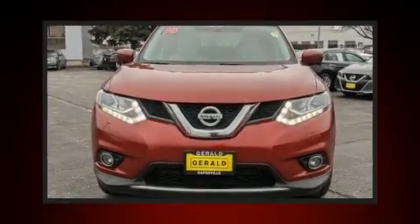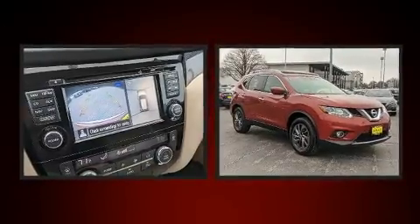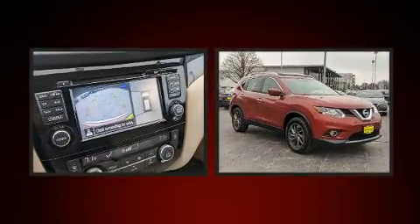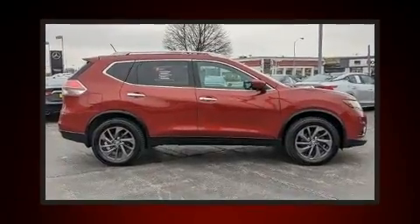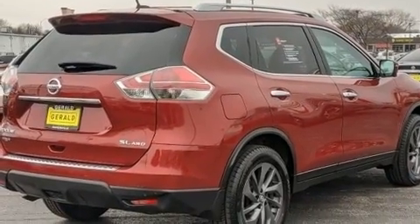Treat yourself to a test drive in the 2016 Nissan Rogue. It features all-wheel drive versatility, an automatic transmission, and a 2.5 liter four-cylinder engine. A wealth of standard features means that you no longer have to sacrifice, like heated seats,